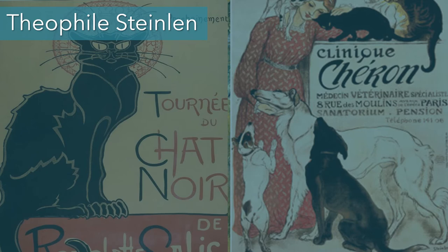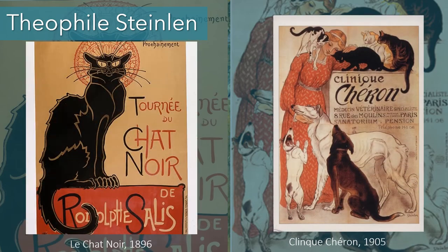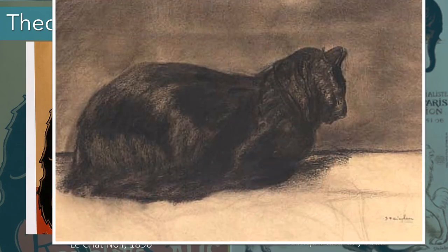Théophile Steinlen was really well known for his Art Nouveau posters. The Tournée du Chat Noir in particular was a very popular piece — often used in tourist attractions in Paris as posters and postcards today. But this was actually an advertisement for one of the first modern cabarets, part artist salon and part music hall, where artists often gathered. He also did posters for things like veterinary clinics — the Clinique Chéron — where we see dogs in the foreground and cats in the background. He did a lot of animal imagery in his posters, and this is just a sketch he did of a cat.